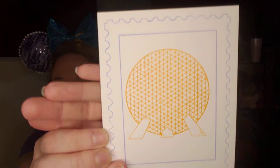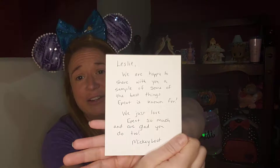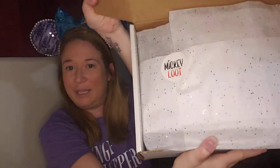This is definitely my Epcot box like I thought — there's an awesome Spaceship Earth ball. The card says 'Leslie, we are happy to share with you a sample of some of the best things Epcot is known for. We just love Epcot so much and are glad you do too. Mickey Loot.' I love what they always do — it is all handwritten. They're such a thoughtful company, and I just can't sing the praises of this company enough.